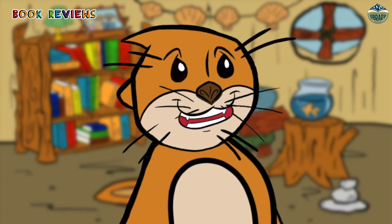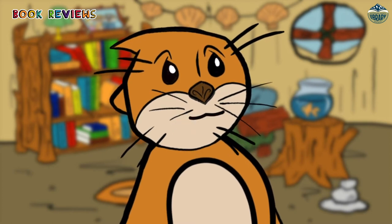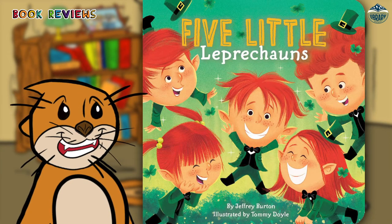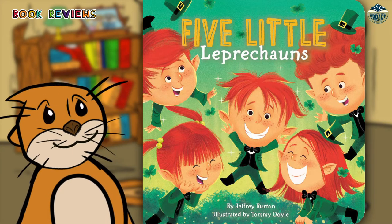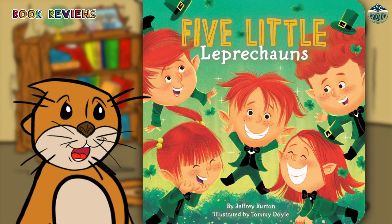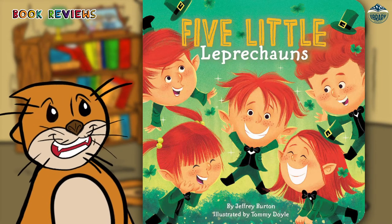The Five Little Leprechauns is just like one of my favorite songs. Do you know Five Little Monkeys Jumping on the Bed? In this book the song goes like this: Five little leprechauns hiding in clover. One leaped up and then fell over. Mama called the doctor and the doctor said no more leprechauns hiding in clover.